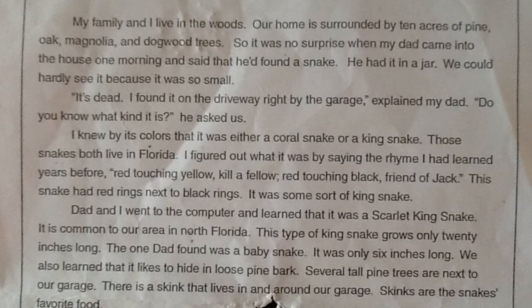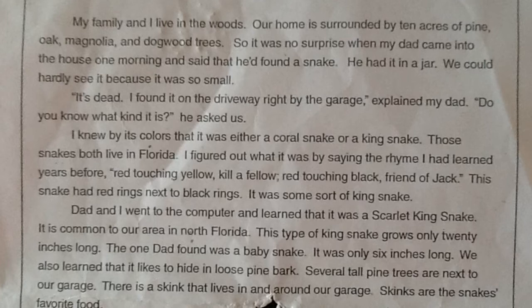We also learned that it likes to hide in loose pine bark. Several pine trees are next to our garage. There is a skink that lives in and around our garage. Skinks are the snake's favorite food. I asked if I could take the snake that dad found to school the next day. I wanted to share it with my fourth grade class.